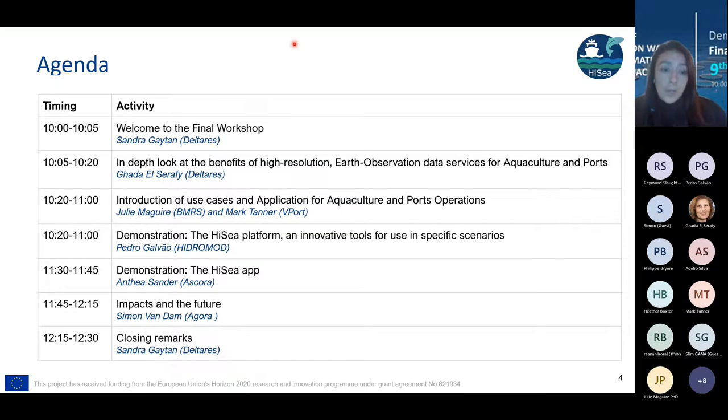After that, our colleagues from Hydromonts will do a demonstration on the platform and how these innovative tools can be used. There will also be a demonstration about an app developed by Anthea from our partner Ascora. Then our colleague Shimon will present the impact and the future of the services. Finally, we'll have closing remarks and time for questions and discussion.